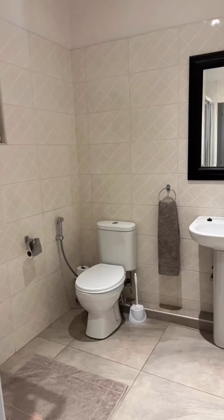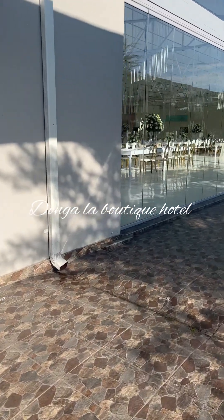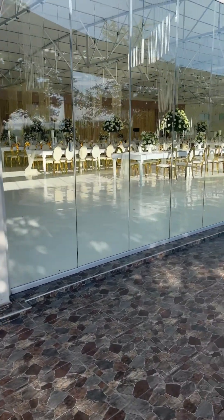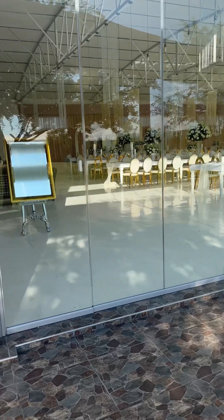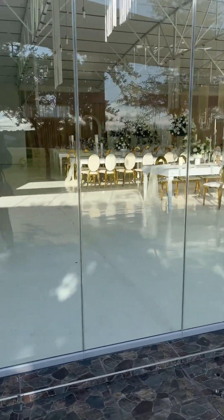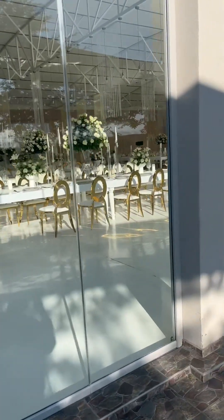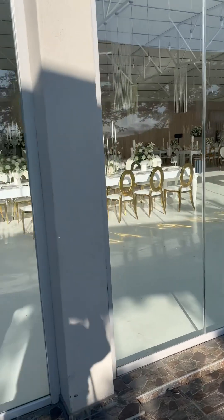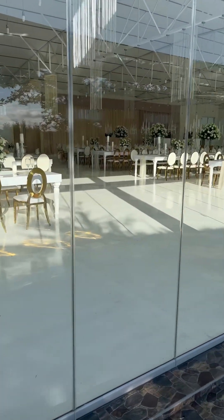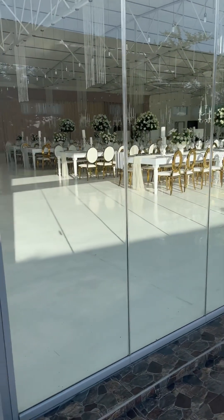The next day we woke up bright and early and drove to the venue, which was about three minutes away. It's called Dongala Boutique Hotel. When I saw the setup I just thought about when I eventually do my white wedding — it is the perfect location. It's in Ladysmith, which is halfway between KZN and Free State. What a perfect medium!